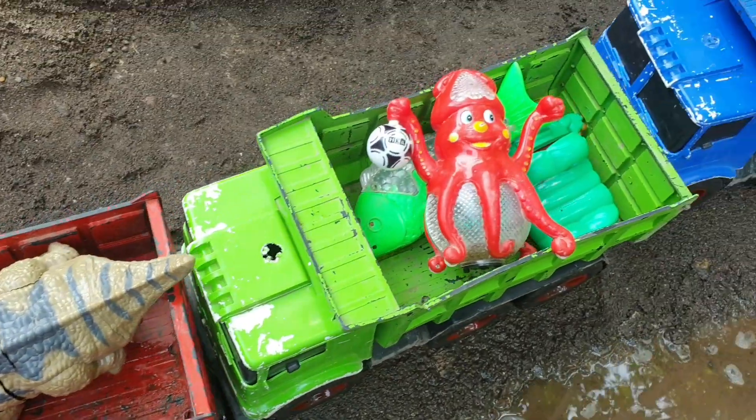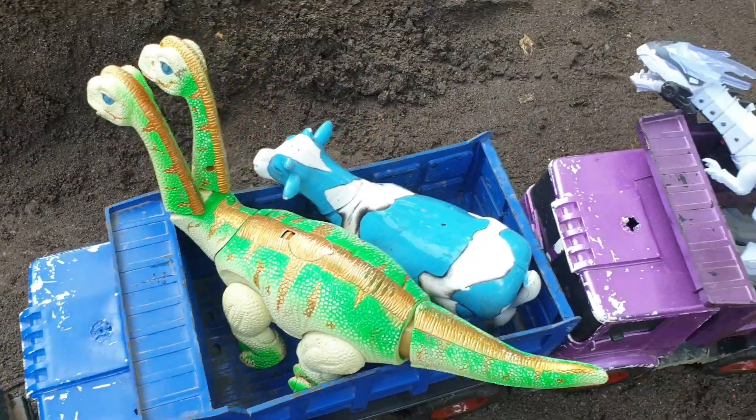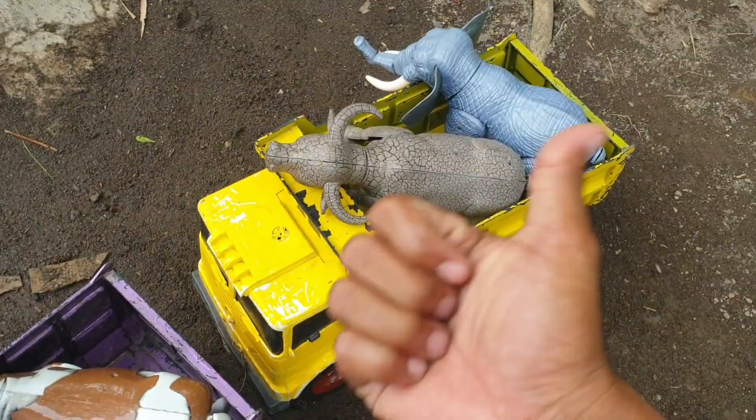Lihat teman-teman, sepertinya muatan kita sudah penuh nih. Kalau seperti itu, let's go, Pak Soper!